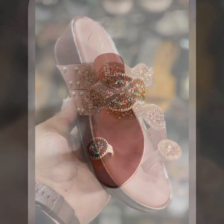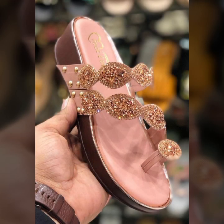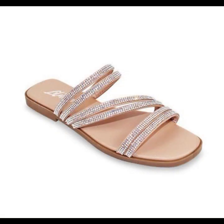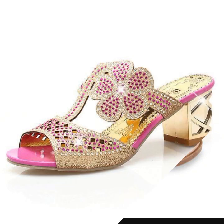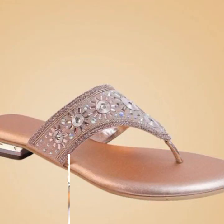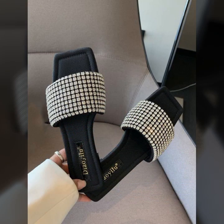Friends, I'm back again with the most stylish, most demanding collection of beautiful and trendy soft and easy slippers and sandal designs — easy to walk, beautiful and stylish women's designs. Beautiful designs, beautiful ideas for those ladies who love to wear such type of sandals and slippers.